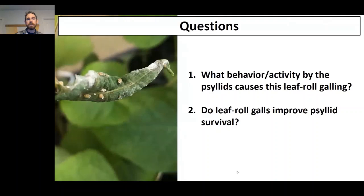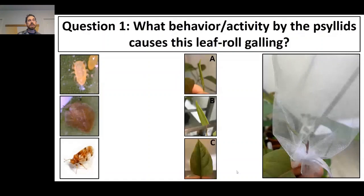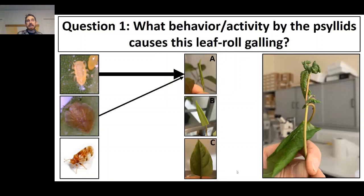To address that first question — what behavior causes leaf roll galling — we ran experiments where we introduced psyllids of different developmental stages to knotweed leaves of different developmental stages, ranging from brand new emerging leaves to fully unfurled, almost expanded leaves. We isolated those interactions in mesh jewelry bags. All of those experiments showed that introducing early instar nymphs to very young leaves leads to the formation of these impressive leaf roll galls.